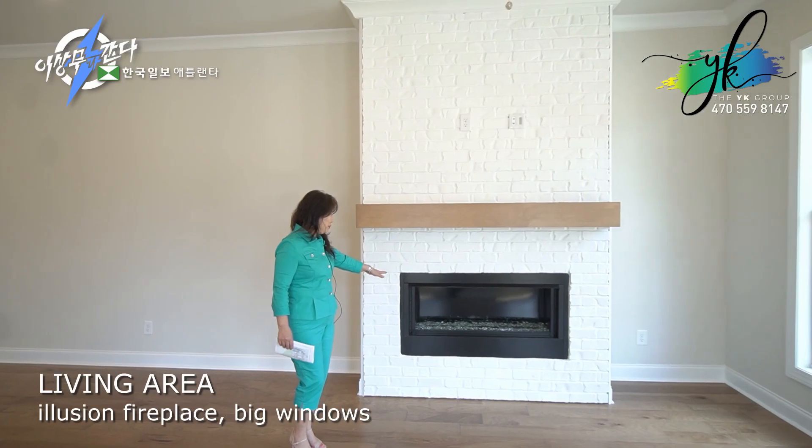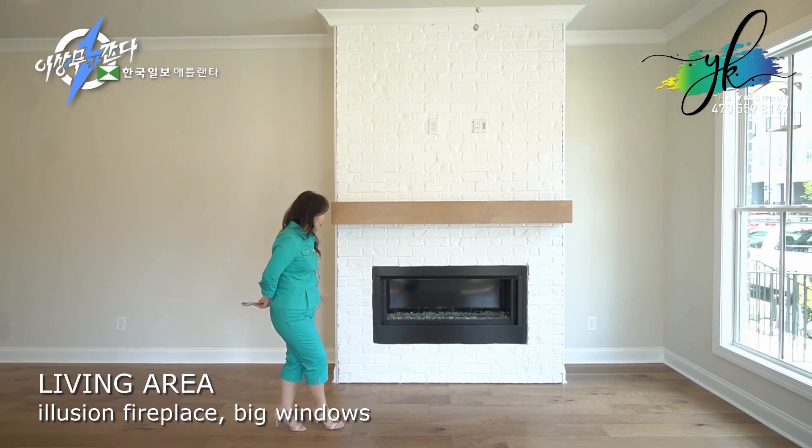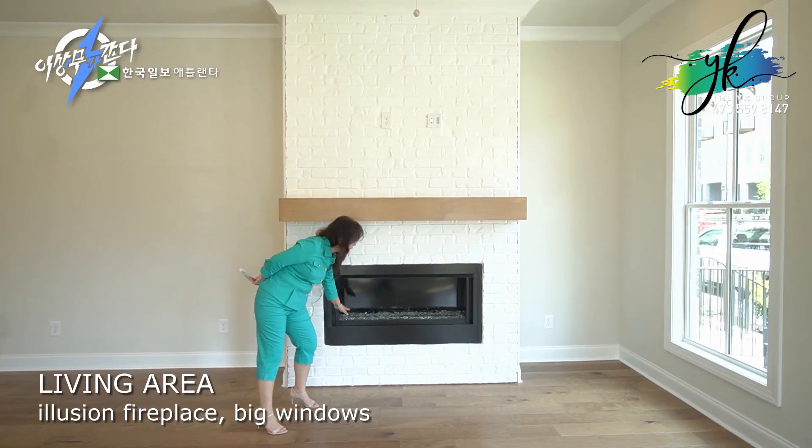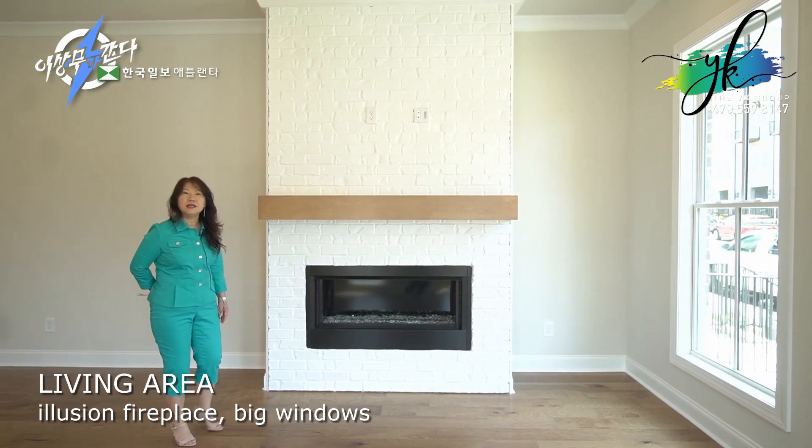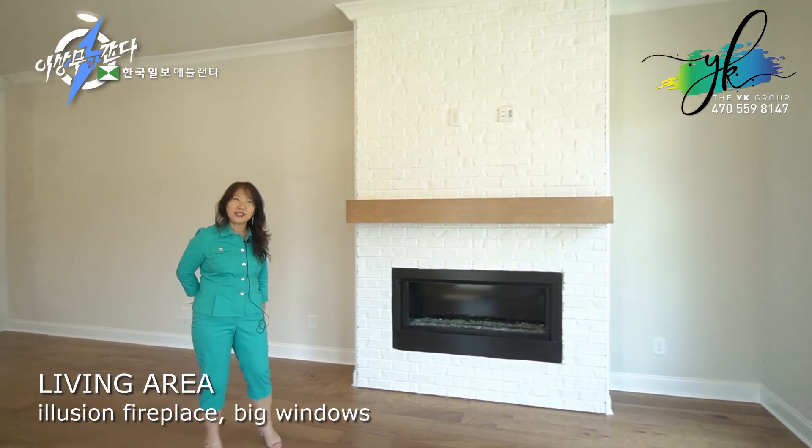As you can see, this is an illusion fireplace, so there is a gas that comes up and creates a really nice atmosphere, especially when it gets dark.